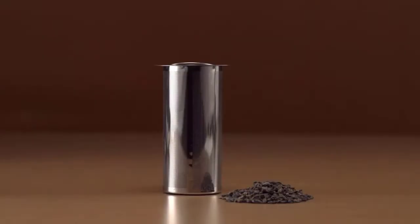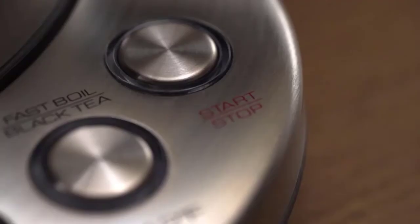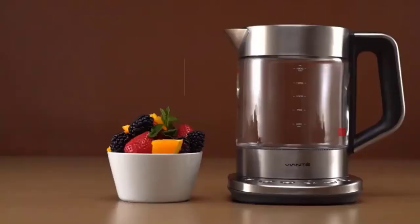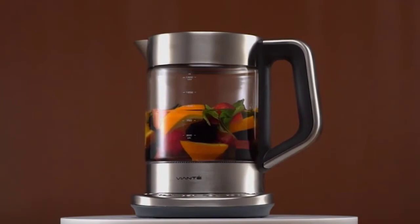Made of 304 stainless steel, borosilicate glass, and BPA-free plastic, the Connoisseur's Kettle is built to last. The stainless steel interior is corrosion-resistant and easy to clean, and the borosilicate glass exterior is shatter-resistant. The BPA-free plastic parts are safe to use and easy to clean. The Connoisseur's Kettle is backed by Viente's commitment to your complete satisfaction — if you're not happy with your purchase, they'll make it right. Order your Connoisseur's Kettle today and start enjoying the perfect cup of tea.